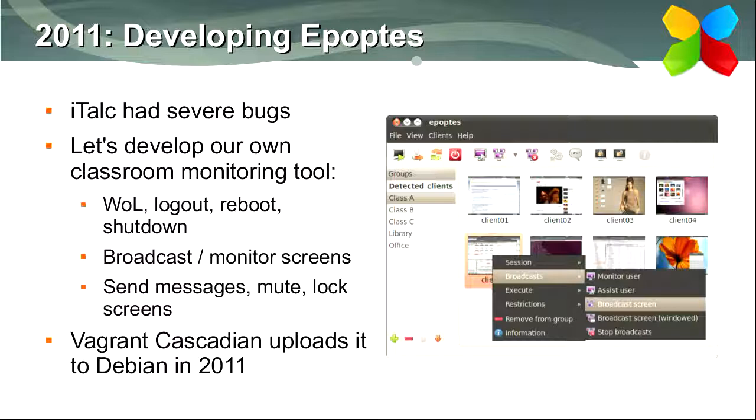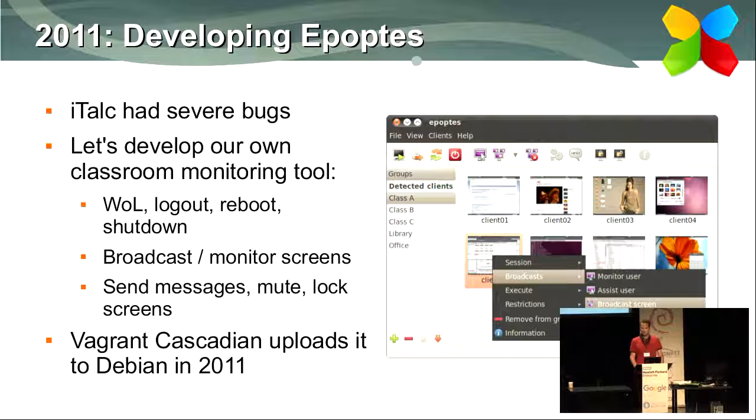Until 2011 we were using software called iTALC to manage users' screens, allowing the teacher to see student screens and broadcast his screen. But it wasn't really maintained and was very buggy, so we decided to develop our own tool. We first developed it in Greek only. It allowed waking clients on LAN, logging them out, or shutting them down. The teacher could broadcast his screen, monitor student screens, or send messages. Later we internationalized it and Vagrant uploaded it to Debian in 2011.